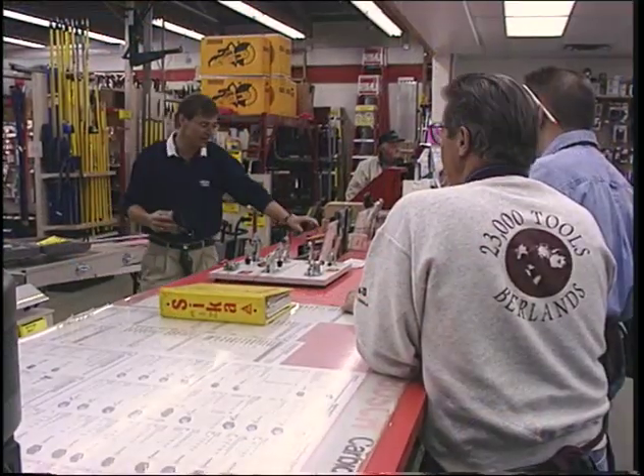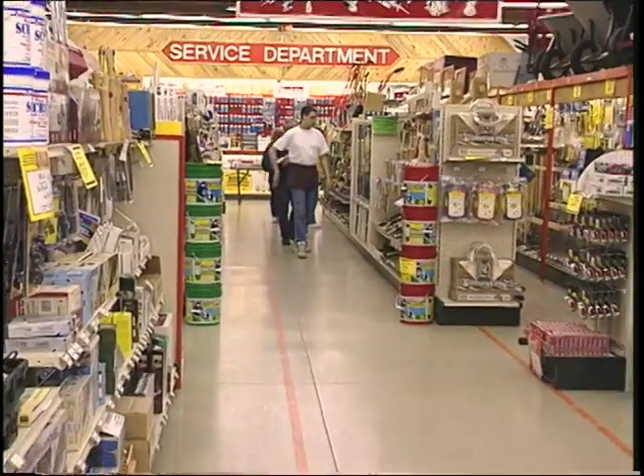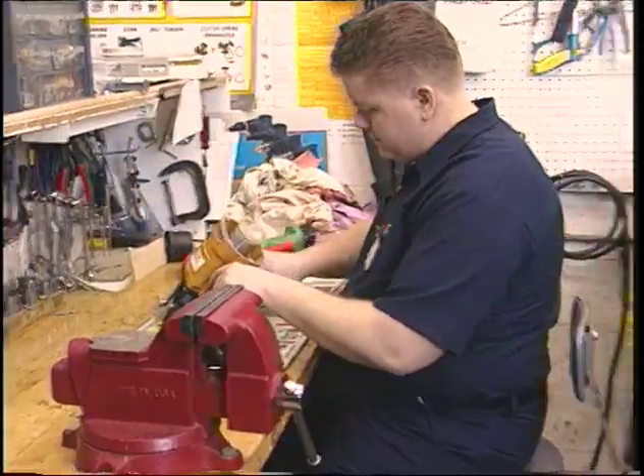At Berlin's, training sessions are held weekly to ensure that staff members are always abreast of the constantly evolving tool business. Berlin's also features a full service center for every brand of tool sold.